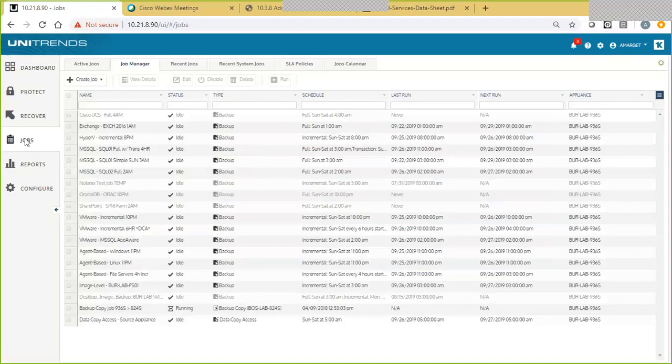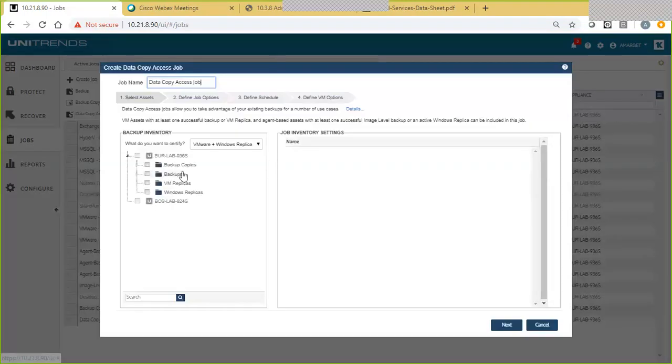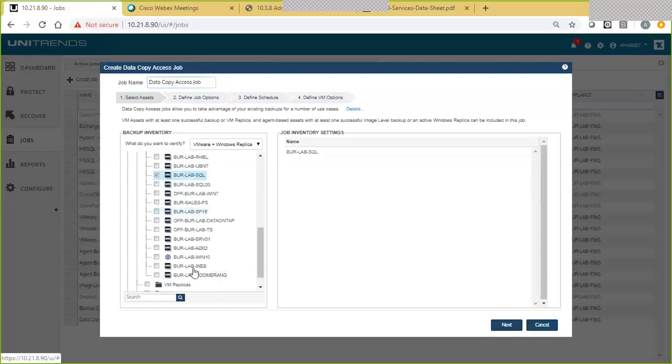From our Jobs tab here within our Jobs Manager, you'll come down and scroll in to create a data copy access job. From here, we'll browse through our inventory and determine what assets we want to test. From our inventory, this is our local source appliance — our lab appliance — and we're going to come into our Backups tab. We've got a number of virtual machine backups or snapshots taken here. We're going to be testing a SQL machine that back-ends into this web server, and critically important — Active Directory here as well. So we've got three machines: Active Directory, a web server, and the SQL server that back-ends into the web server.